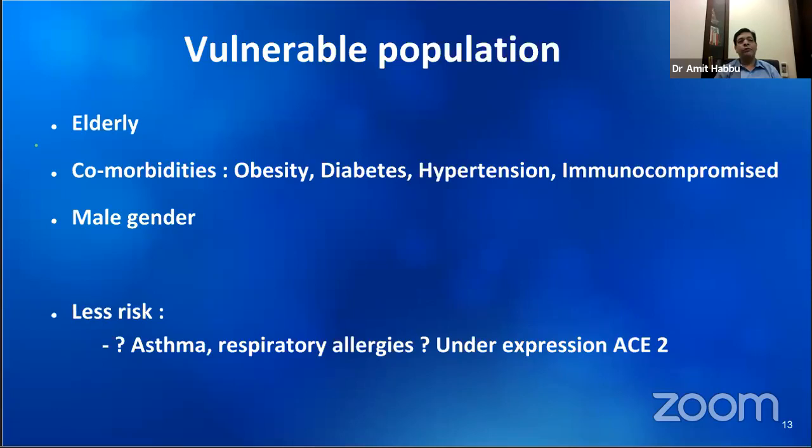Counterintuitively, those with asthma and respiratory allergies seem to have a survival advantage. It may be because they have an underexpression of the ACE2 receptor, which is critical in the pathogenesis of COVID. Most patients with upper respiratory allergies tend to panic more, worried they will get COVID. But actually, they seem to not suffer with it as badly as those who don't have these kinds of problems.